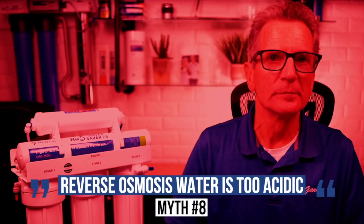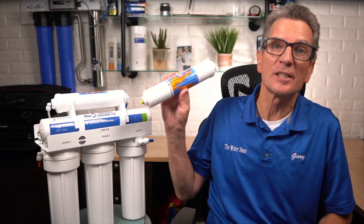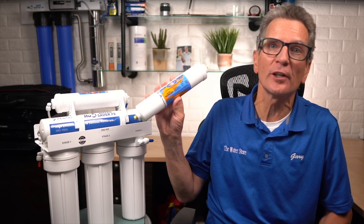Number eight: RO water is too acidic. RO water has a pH of about 6.0, while your stomach pH is 1.5 to 3.5. At the stage where water enters your stomach, the pH of the water doesn't matter at all because the stomach is so much more acidic. What does matter are the contaminants you are ingesting — like fluoride, lead, and PFAS — which have been significantly reduced by RO. If you want to increase the pH of your RO water, you can always add a calcite filter to add some calcium back in and neutralize that pH.